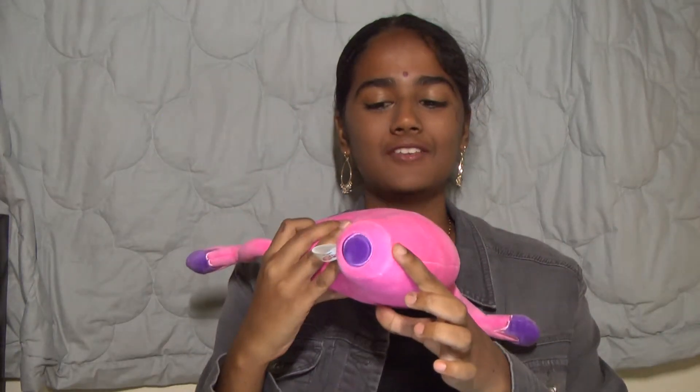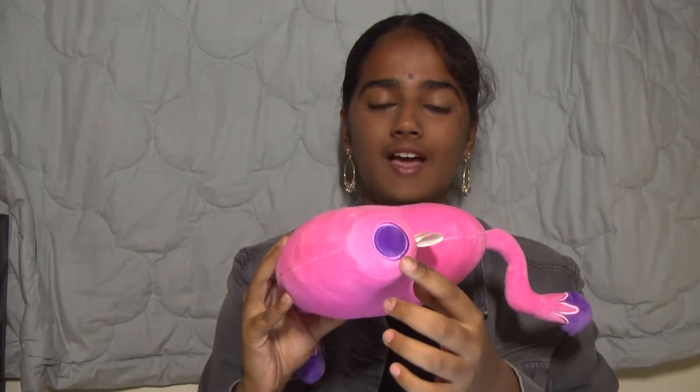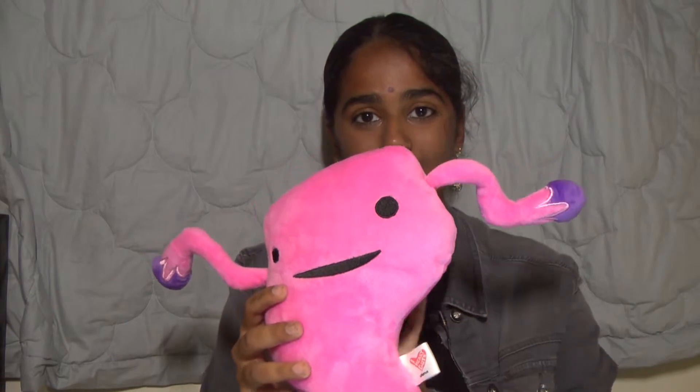Hi everyone! Welcome to VTalks. Thank you so much for tuning in today. I hope you're ready, because today we're going to talk about the cervix. It's right underneath the uterus and it's made up of mostly connective tissue. The cervix is the organ that mainly protects the upper reproductive system.